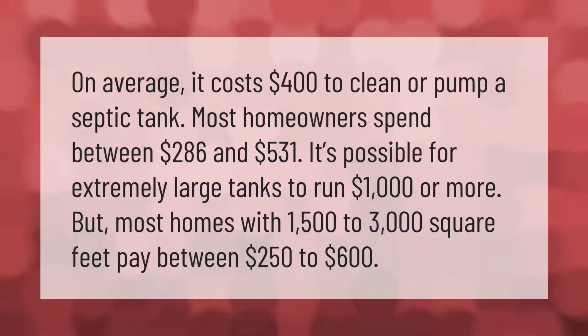On average, it costs $400 to clean or pump a septic tank. Most homeowners spend between $286 and $531. It's possible for extremely large tanks to run $1,000 or more, but most homes with 1,500 to 3,000 square feet pay between $250 and $600.